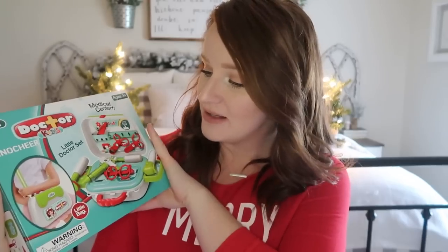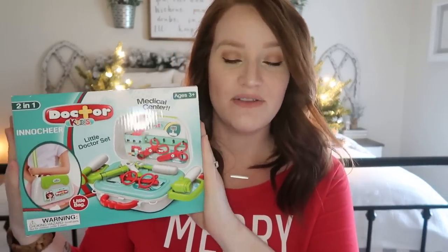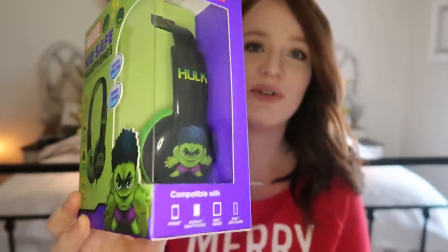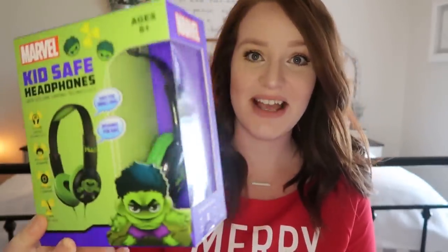They even have one more geared towards girls — this one is red, green and blue, the other is pink and purple. So this doctor kit is for my three-year-old. Next for him is his own set of headphones — these were $5 at the Five Below store. They are just basic Hulk Marvel headphones, really cute and appropriate for his age. I got them for his tablet. My daughter is getting some headphones as well, but those are coming from grandma.